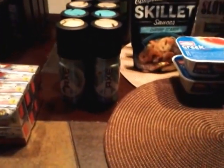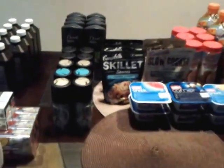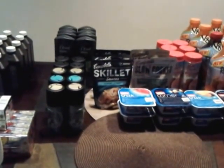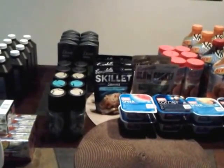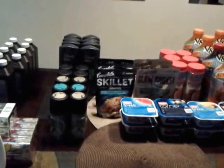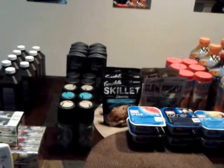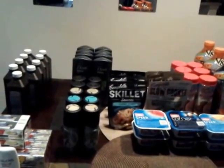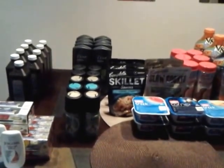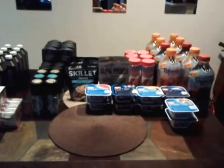I have here some Axe body spray and in the back I have Dove Men Plus Care body wash. The Axe body spray is on sale for $3.79 and the Dove is on sale for $3.99. We have a $2 off coupon for each. Also in the Publix Advantage flyer there is a $2 off two coupon for the Axe and for the Dove. Incorporating those coupons on top of my manufacturer coupons, I got the Axe body spray for $0.79 a can and the Dove Men Plus Care body wash for $0.99 a bottle.